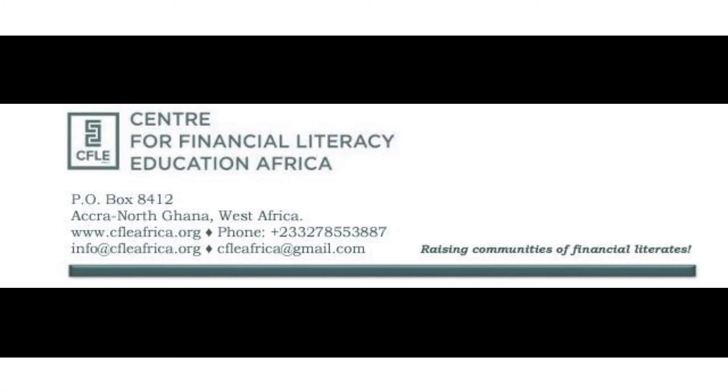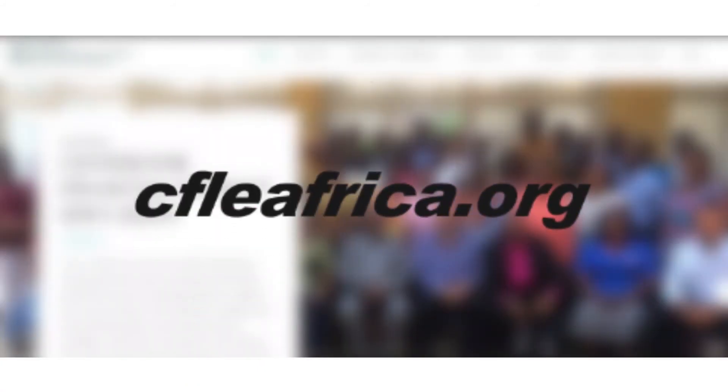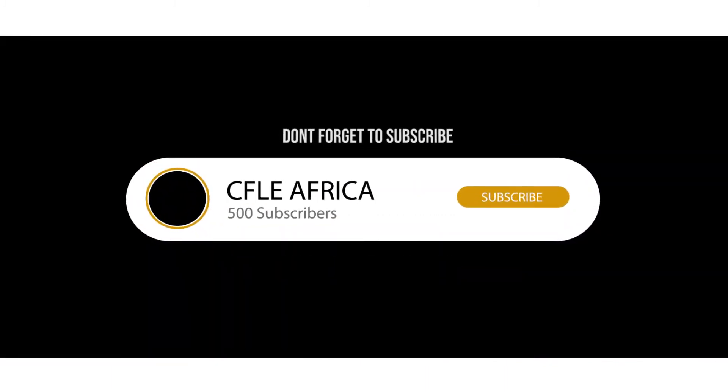Check out our website cfleafrica.org to get in touch, to support, volunteer, partner, or to sponsor our programs and courses.